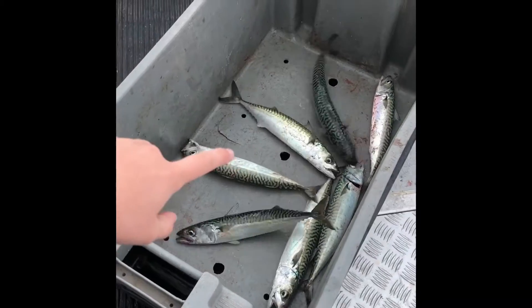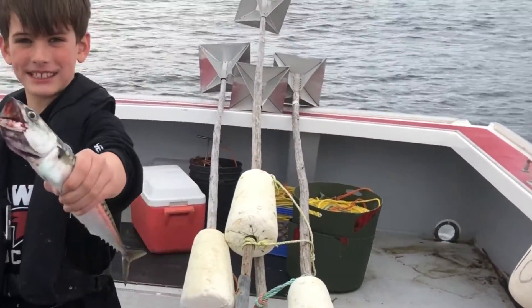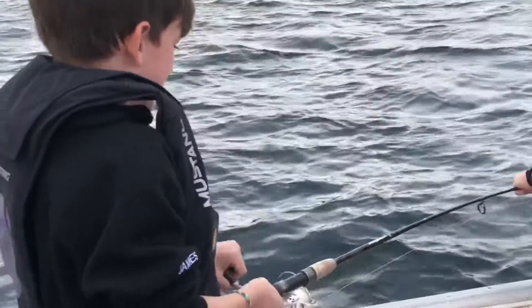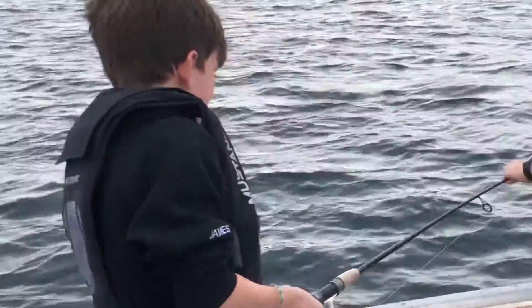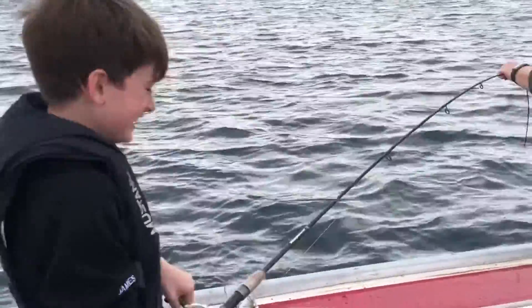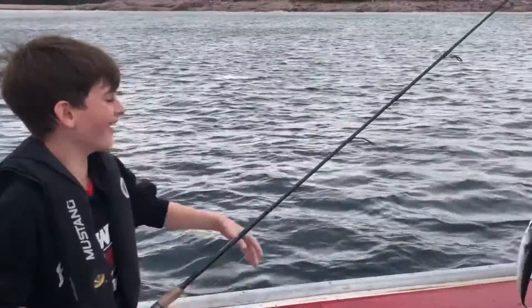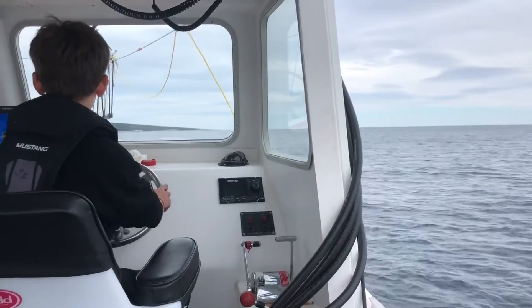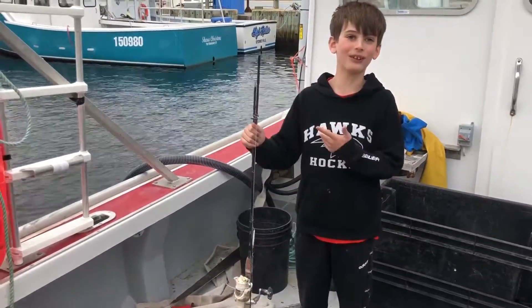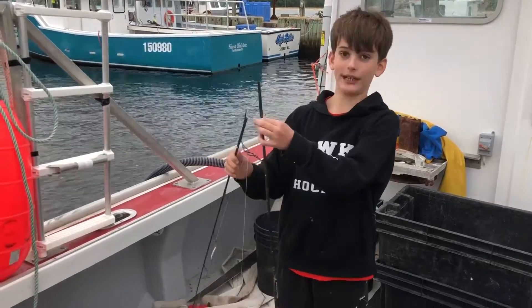These are some really cool mackerel we caught. Look how big it is! This part is when I caught a big fish — it was a mackerel. It was super hard to pull up and I got it. I was on the boat fishing and it was such a big fish that I tugged so hard this rod broke in half.